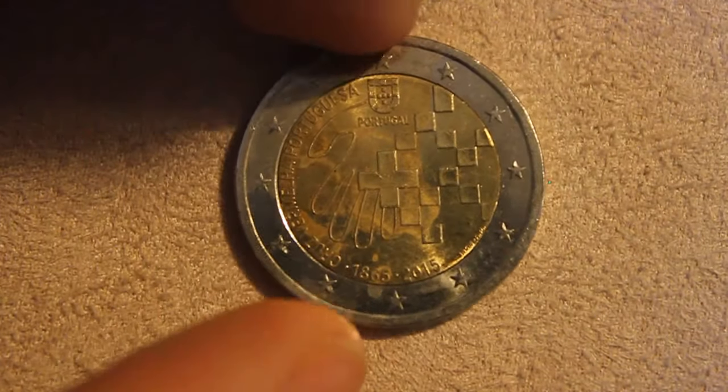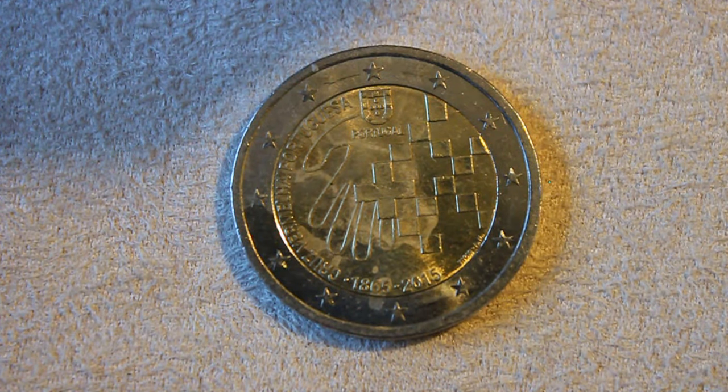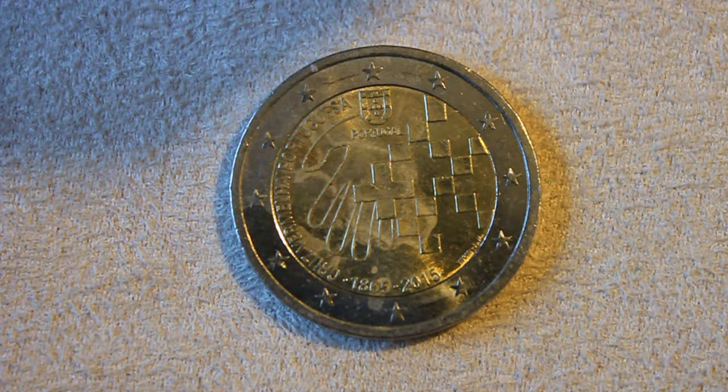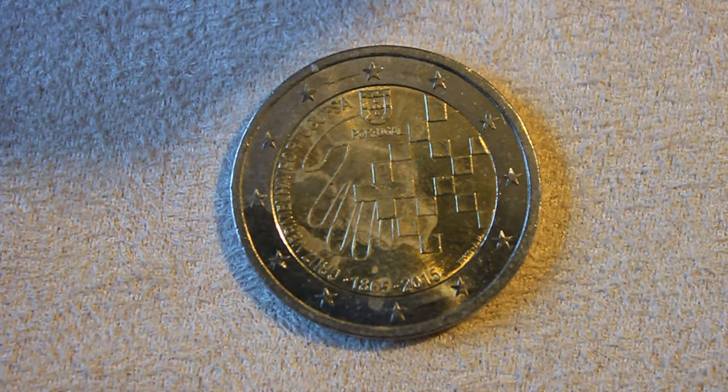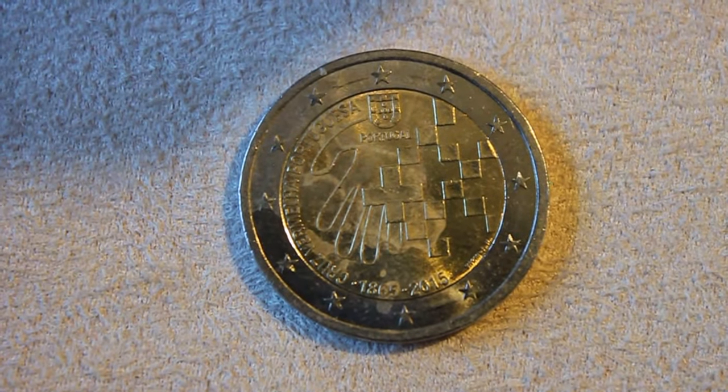The other side is your standard two euro look. Something happened to this coin — it got into some kind of acid material, or was outside and exposed to the elements. It's a little sad because it's a pretty rare coin. I'm debating whether to keep it; if I find another one to replace it, I'll probably spend it, but it's not something you see every day.